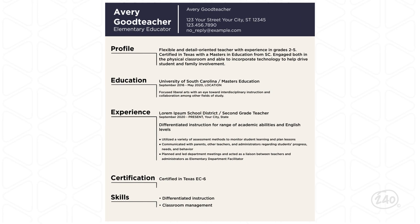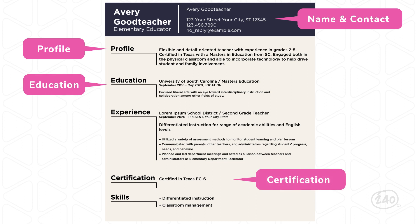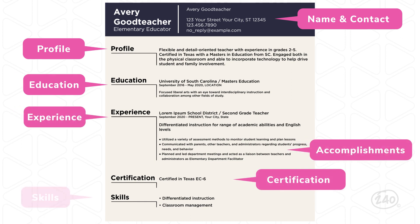Let's check out this example resume quickly and do exactly that. We're going to make sure that we have all of our important concepts included. Starting with our headline — name and contact — yep. Following that up with profile. Education. Certification. Experience. Accomplishments. Skills. And that's what I'm talking about — look at those dynamic verbs. 240 has resources to help you every step of the way. Check out the links below — we're going to help you continue your teacher journey.